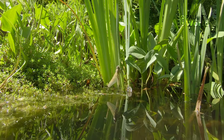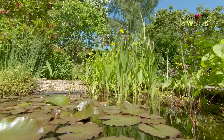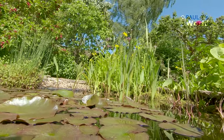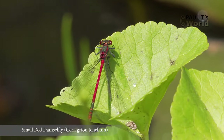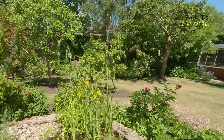We've actually got four damselflies flying around at the moment. I've got a feeling that the male and the female are both blue, so that red one we saw was a different species. Let's see if I can just get a bit closer to these blue damselflies.